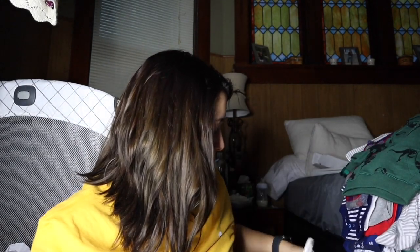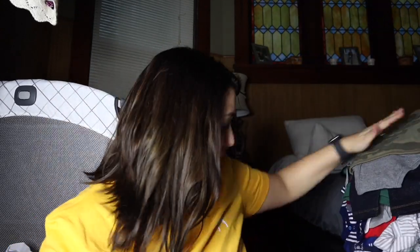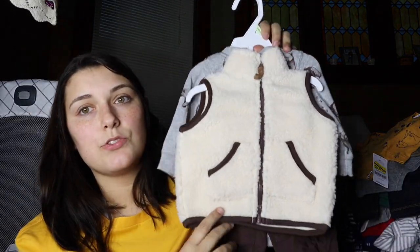It looks pretty big so I'm hoping he can fit into it for a little bit. It is January, so this is also three months — I think it's the cutest thing ever. Hopefully he can fit into that. This shirt is three months as well.